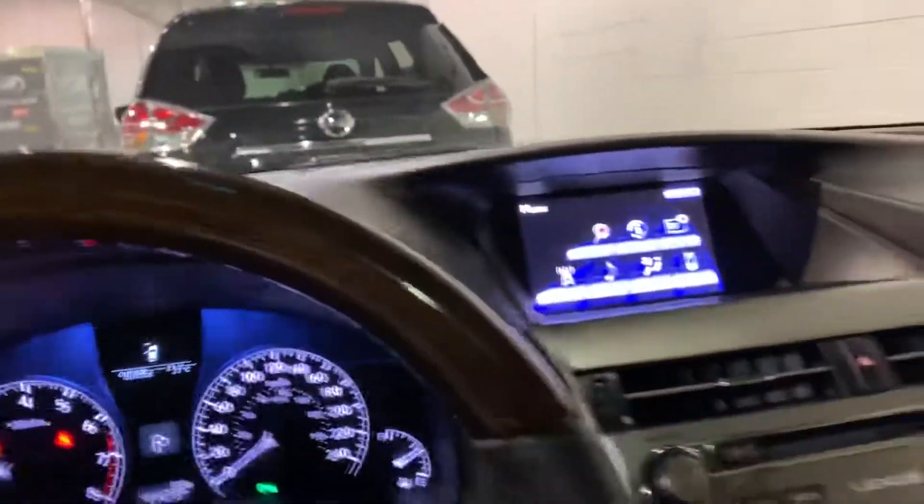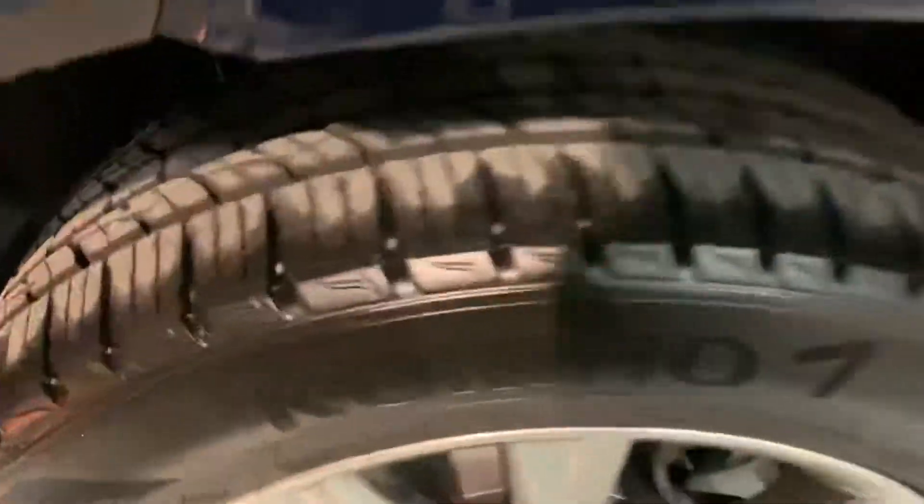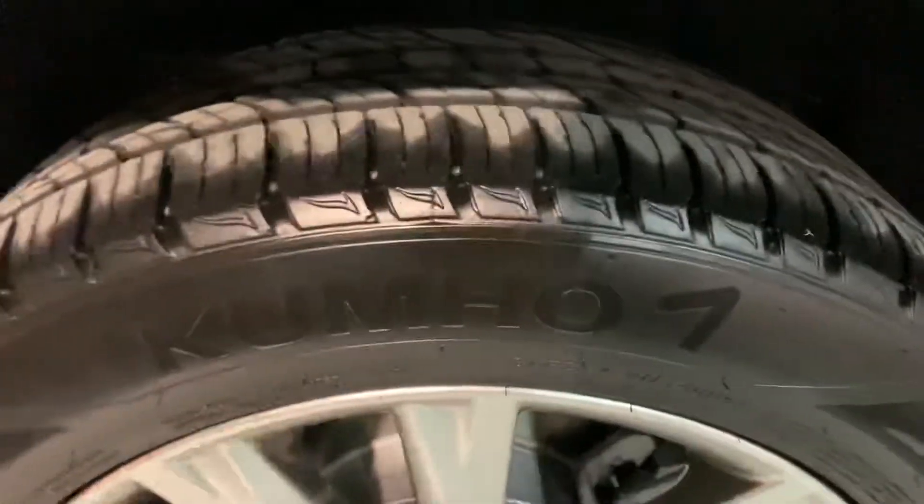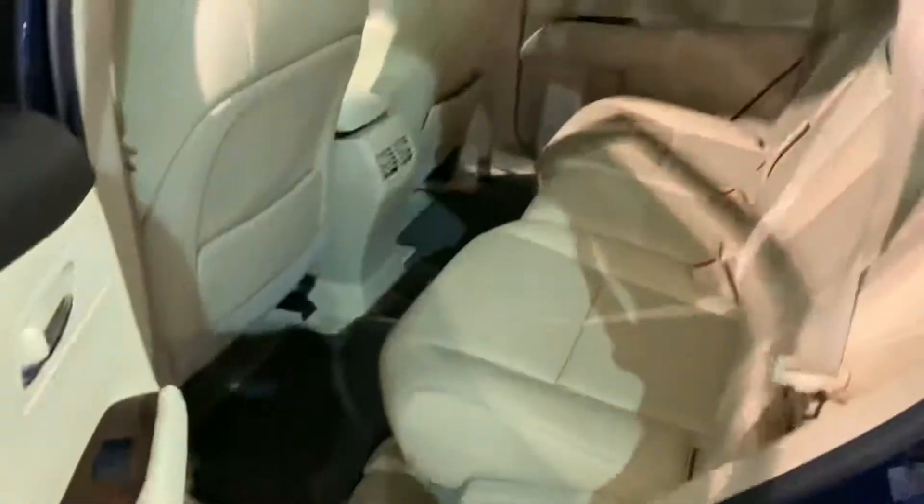No smokers — it's a known non-smoker vehicle, smells clean, and has been detailed. All the oil changes have been done as well. The tires have about 95% tread remaining — they're Kumho all-season tires, very nice.